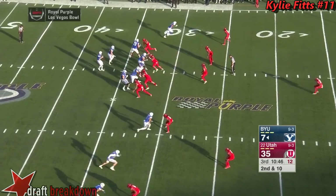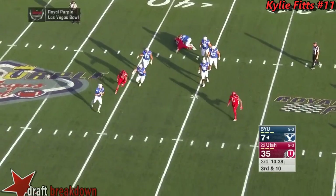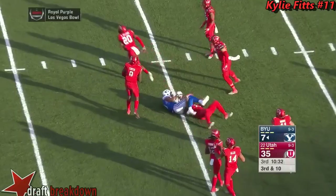Second down and 10 for Mangum — fires high and almost caught. Third down and 10. Bernard does a great job of pickup. What a great play — Houck in the middle of the field.